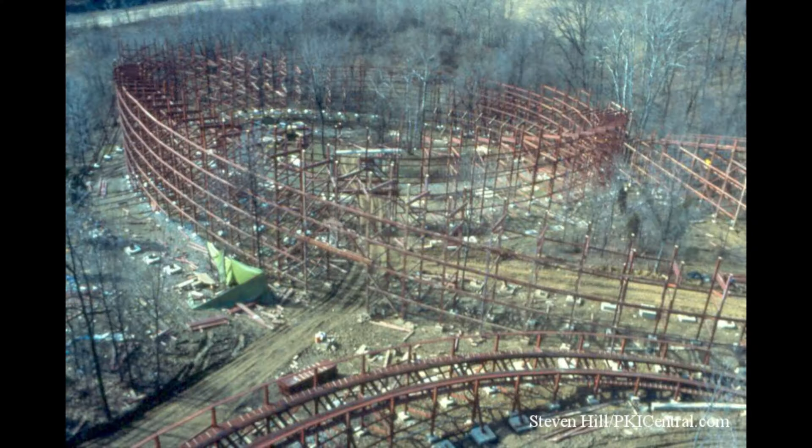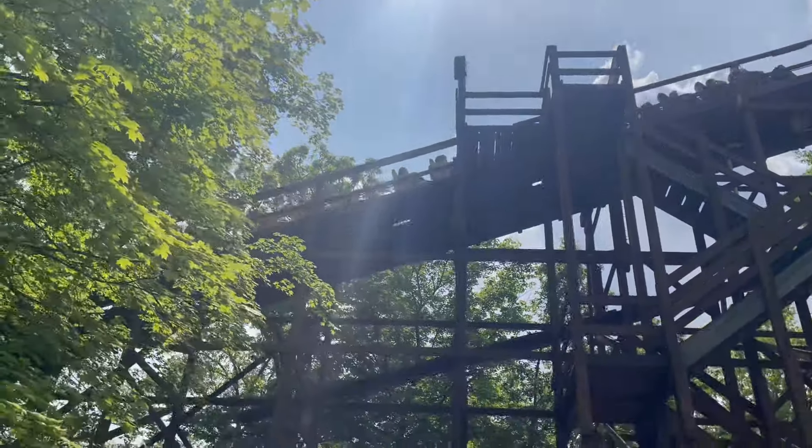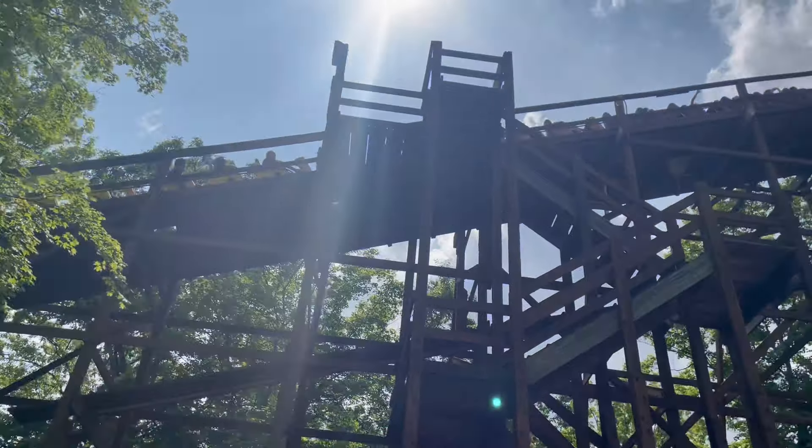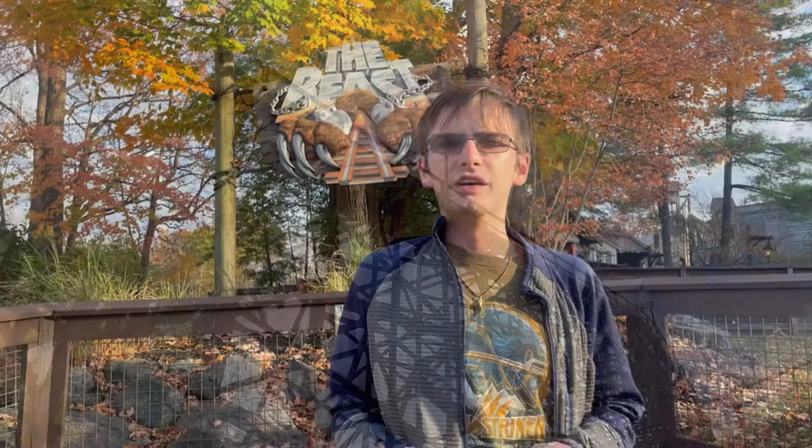Construction of the Beast started in May 1978 and would be completed in March of 1979. The ride would use over 650,000 board feet of lumber, over 82,000 bolts, 5,180 washers, and had a final cost of over 3.2 million dollars, or about 15 million today. The ride also opened with five car trains that featured four rows per car. Later on, this would be changed to six car trains with three rows per car — a necessary change to help the ride run better.